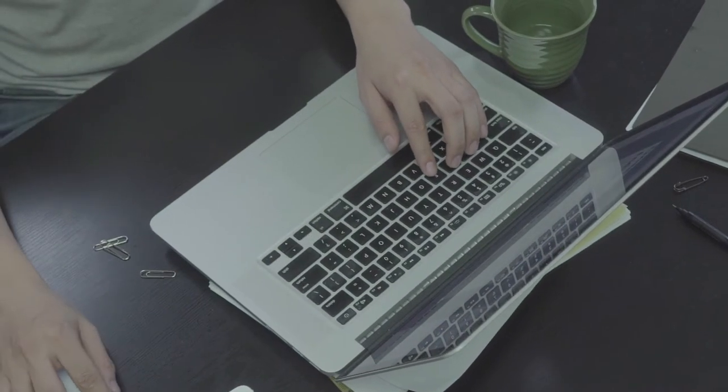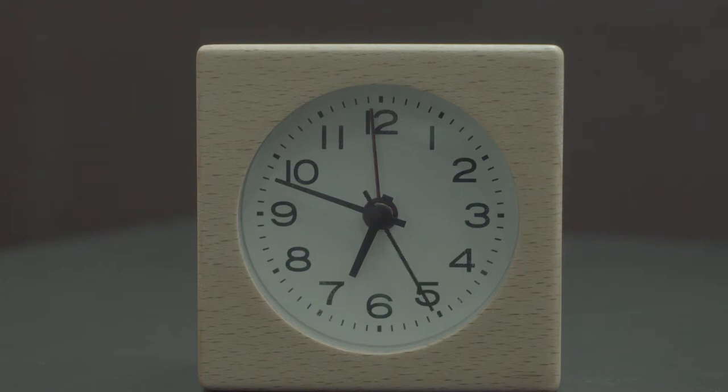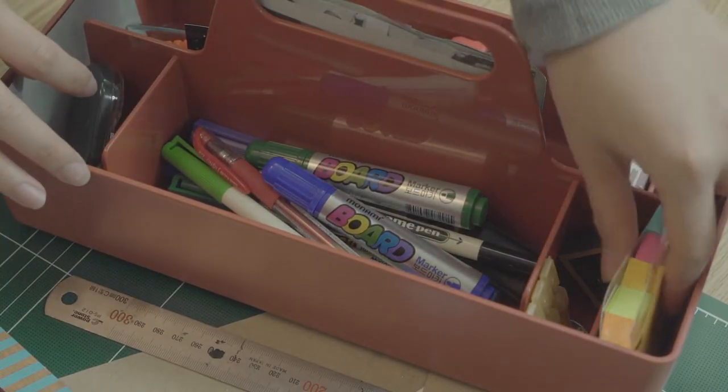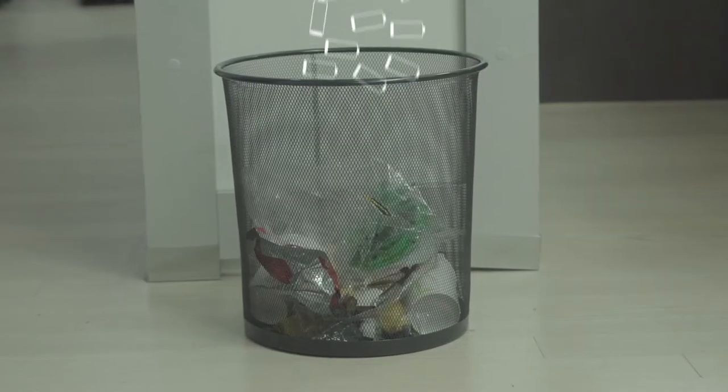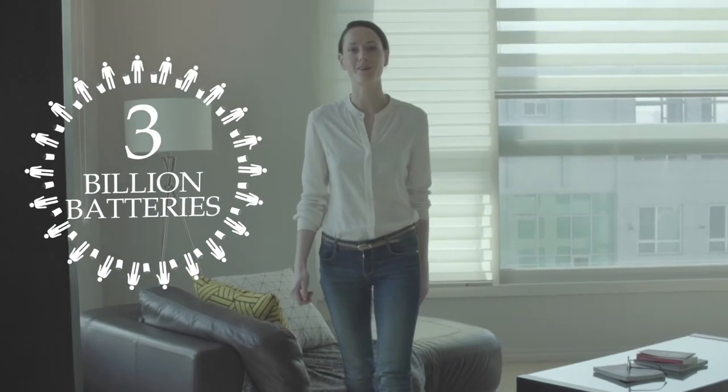Are you familiar with this scene? You're as busy as a bee at work and all of a sudden the batteries in your computer mouse die. Your alarm clock battery dies. The remote control to the television. You get the batteries out, throw those away, only to realize you don't have any more lying around. And where do those batteries you just threw away go? A landfill? According to the Environmental Protection Agency, each year Americans use more than 3 billion batteries — that's approximately 180,000 tons of batteries.